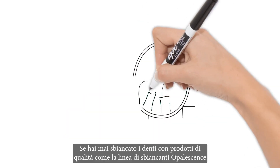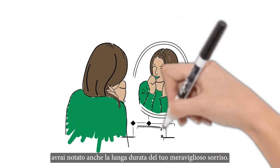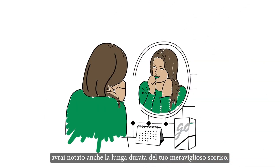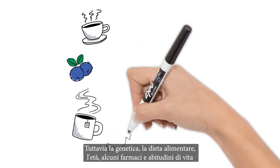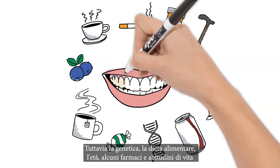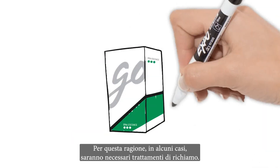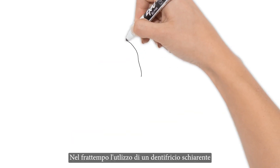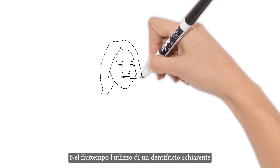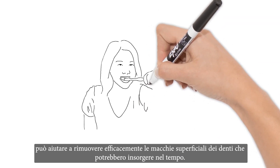If you've whitened with a quality product like Opalescence whitening, teeth whitening will leave you with a bright smile long after your treatment is over. However, things like genetics, diet, age, some medications and lifestyle habits may affect the length of your whitening results. Touch-up whitening will be necessary as time passes. In the meantime, whitening toothpaste can help maintain your smile by gently removing surface stains caused by diet and lifestyle.